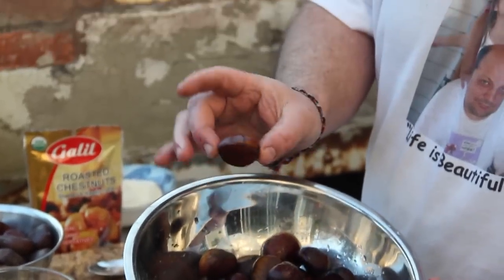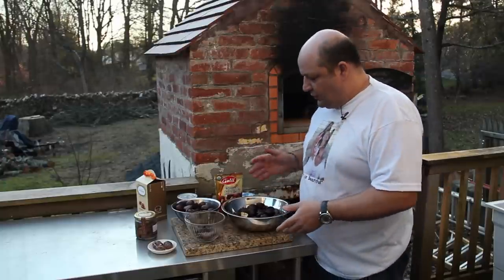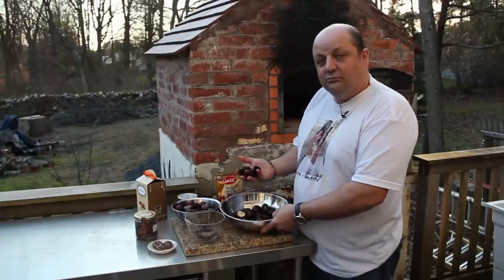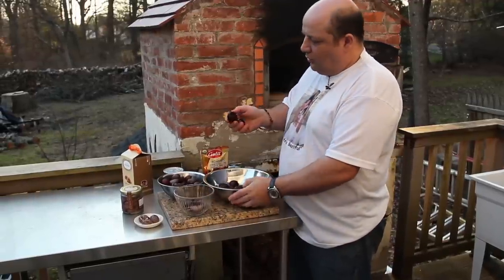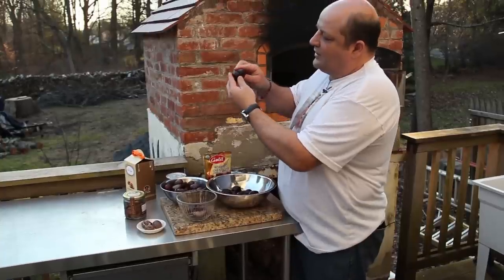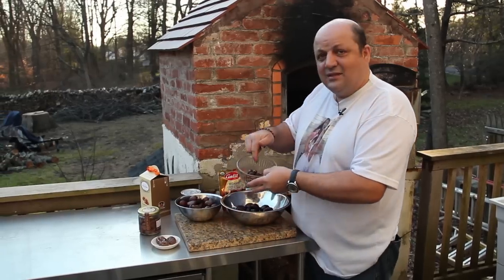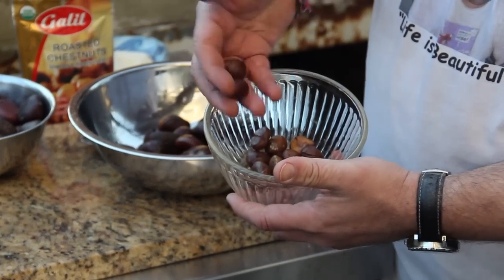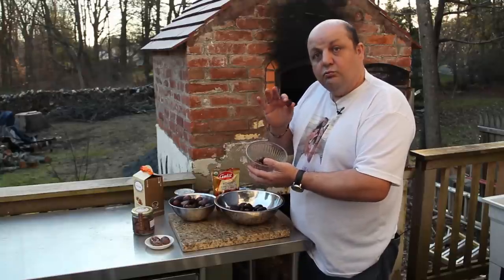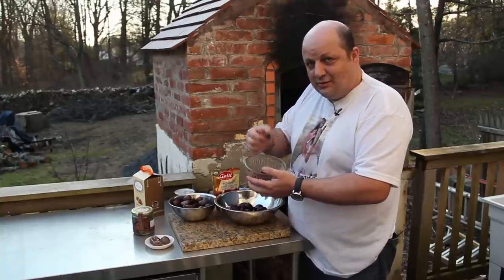In Italy we find chestnuts prepared in many different ways — we like to roast them, cook them, boil them, candy them. I have some examples here from the market. This kind, in Italy we call them maroni — they're big and they all have a flat side because they fit together inside a shell that looks almost like a sea urchin. These smaller ones are called castagne, from the north of Italy. These have already been prepared and roasted — they're soft, moist, and delicious, and can be used in many different ways or eaten just like that.